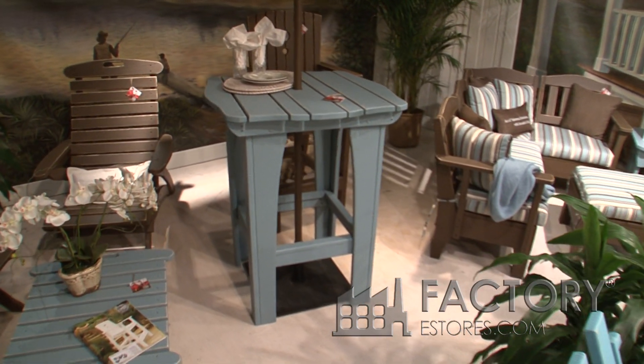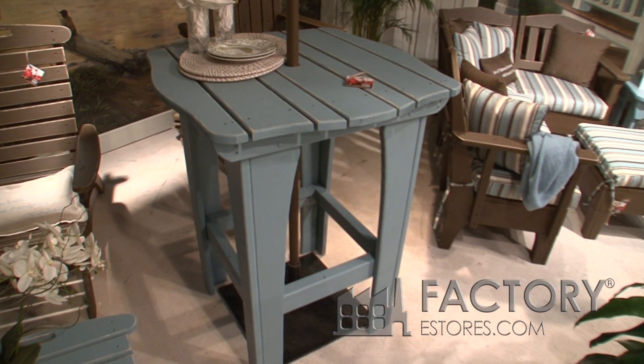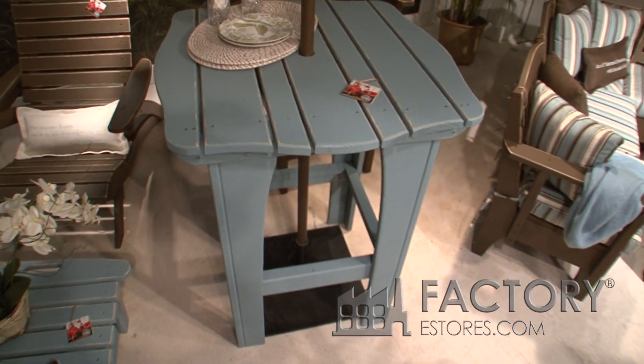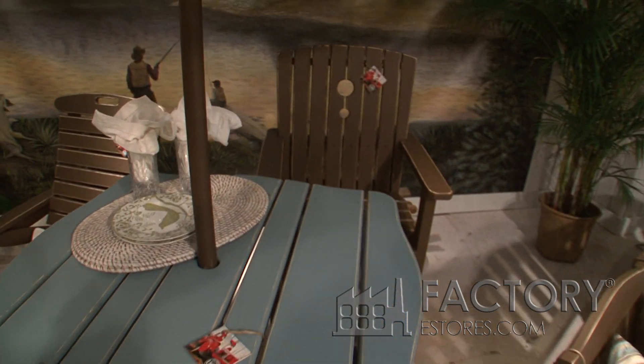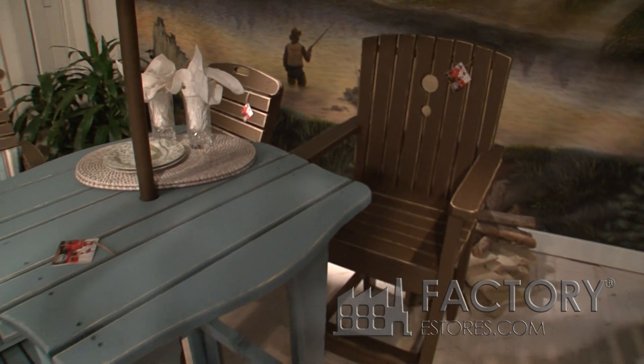This is our tall dining table, sometimes called the pub table. It looks great with a tall dining chair, which you can see behind it in the coffee finish, or you can also have it in the bar stool with or without back.